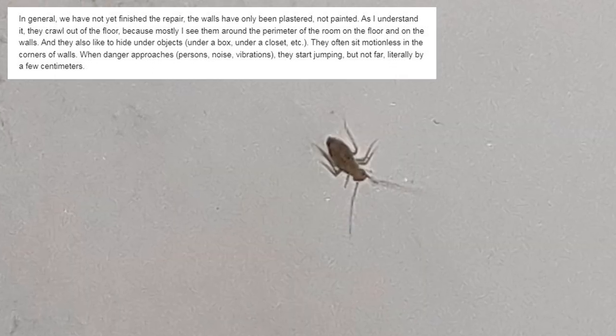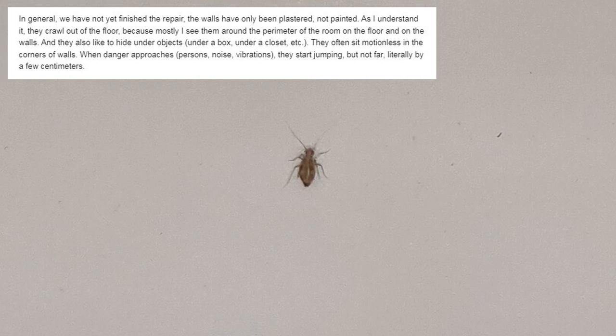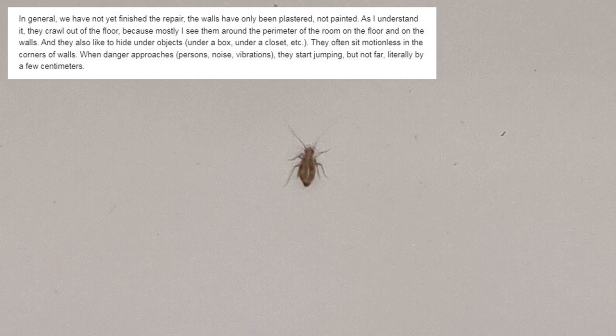They often sit motionless in the corners of walls. When danger approaches — persons, noise, vibrations — they start jumping, but not far, literally just a few centimeters.